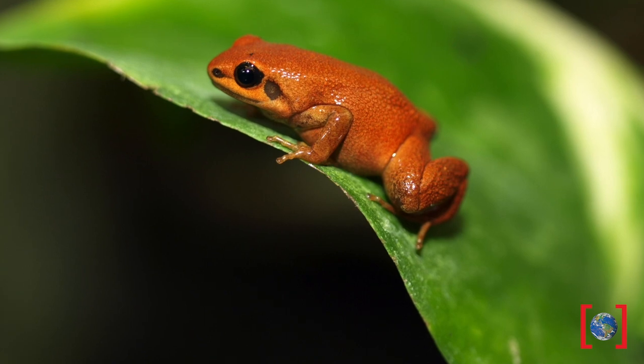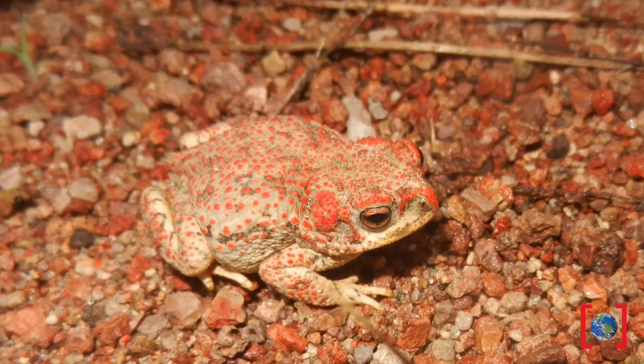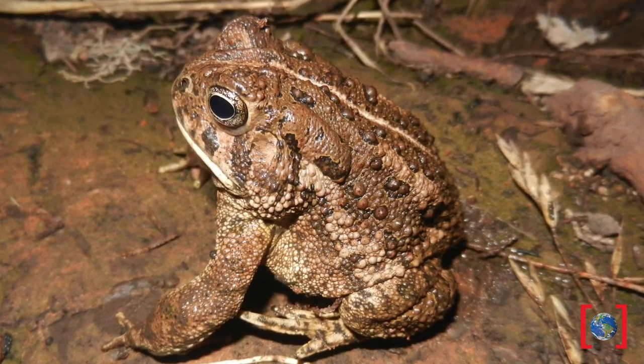You can find frogs on every continent in the world except Antarctica. Today we'll be learning how to ID local frogs by sight and sound, as well as how they survive in ecosystems around DFW.